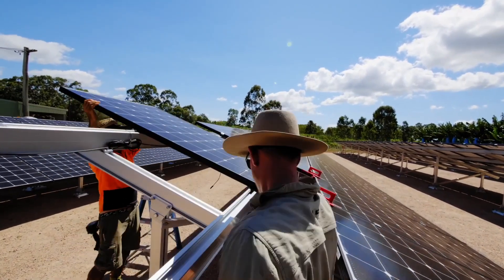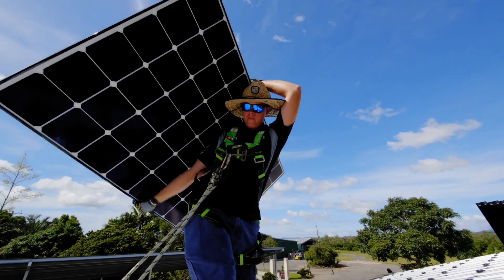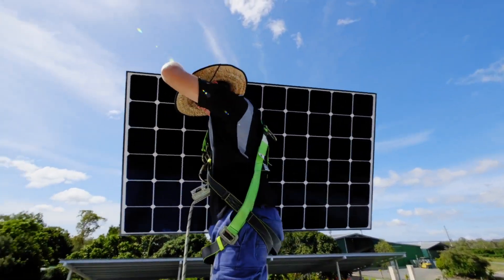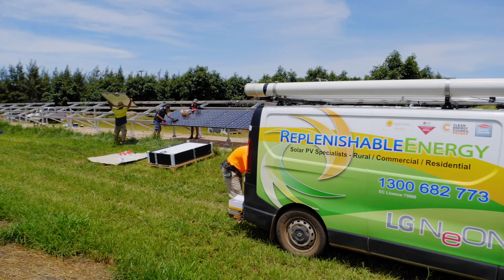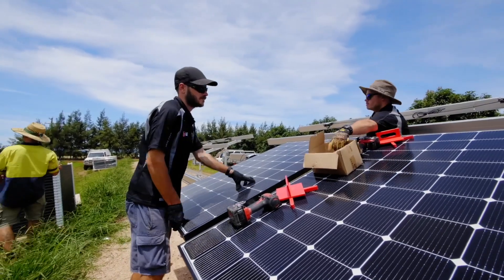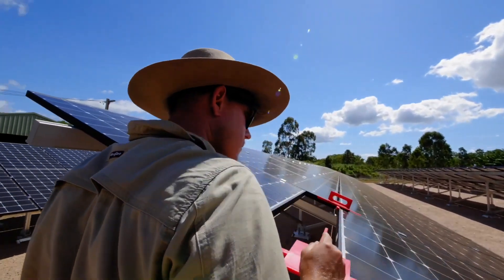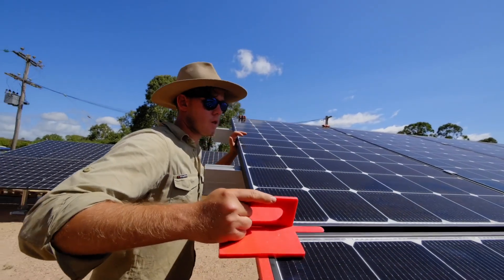We are Replenishable Energy, headed up by my wife and I. I actually have two sons involved in the business — installing as well as in-house administration. All our teams are CEC accredited electricians with apprentices and trade assistants. We've done approximately around 1,350 to 1,400 installations in the nine-odd years we've been operating.